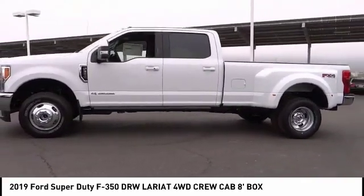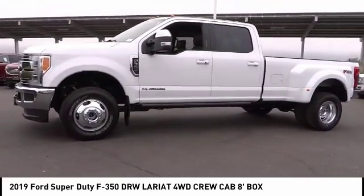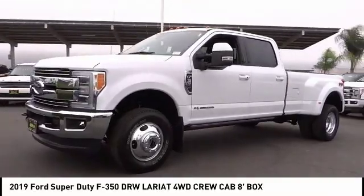Fog lights, dual rear wheels, four-wheel disc brakes, speed control, rear window defroster.